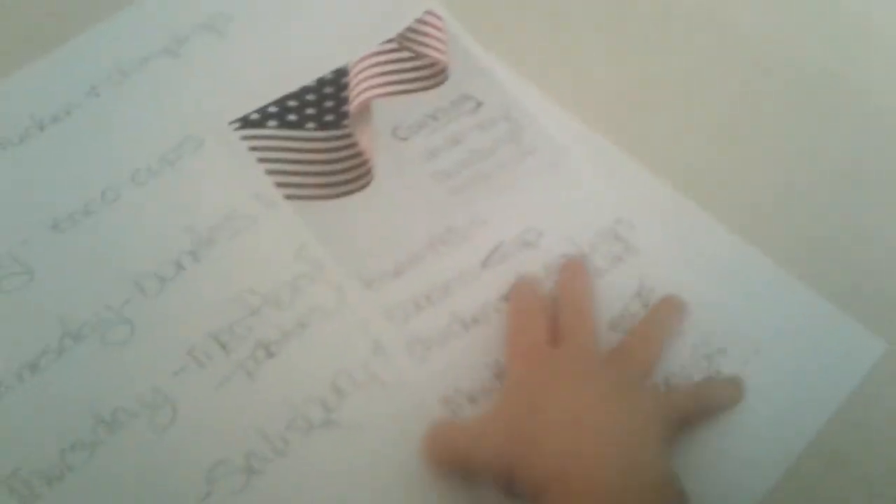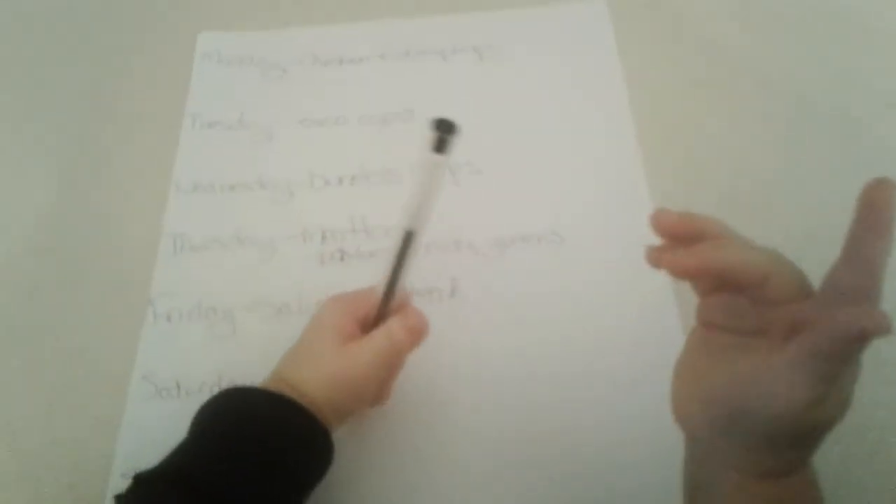Saturday will be leftovers — and Sunday will be chicken stroganoff. I'll try to make a video on that. It is delicious, and it's especially good for people that don't like beef but they like chicken. It is phenomenal.